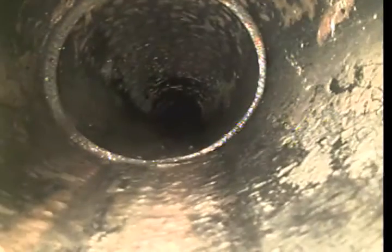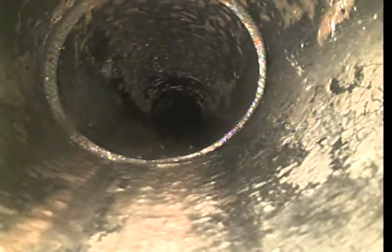This is ABS pipe, the new material that is used in new construction. We normally check the grading if it's correct, and the connection as well.